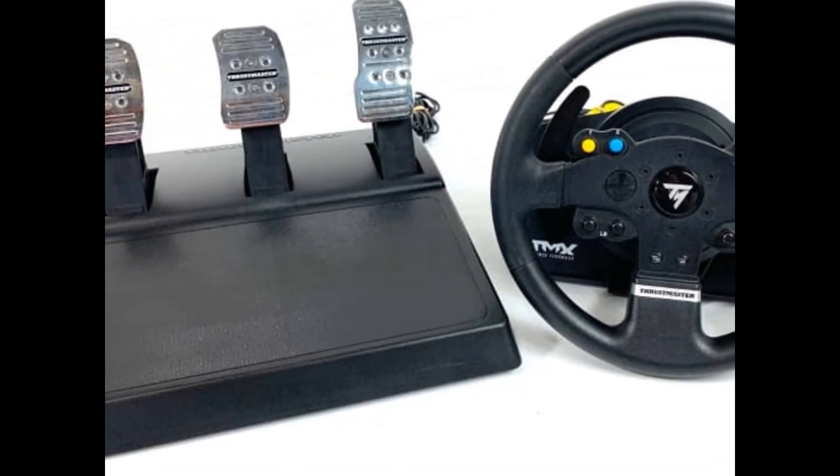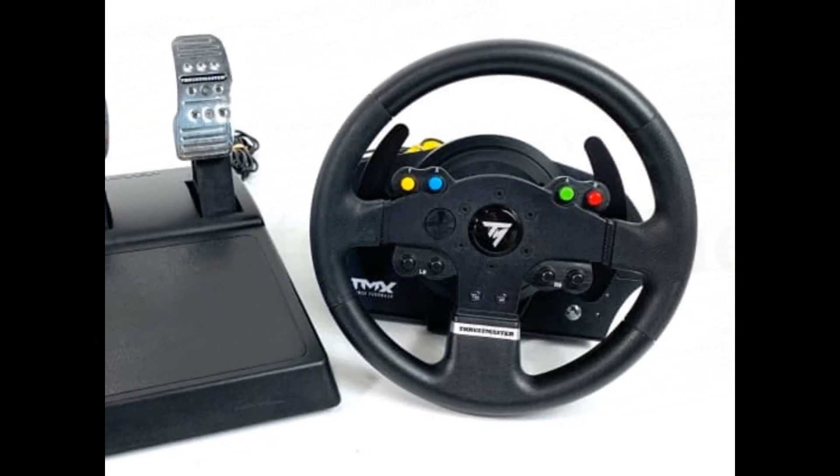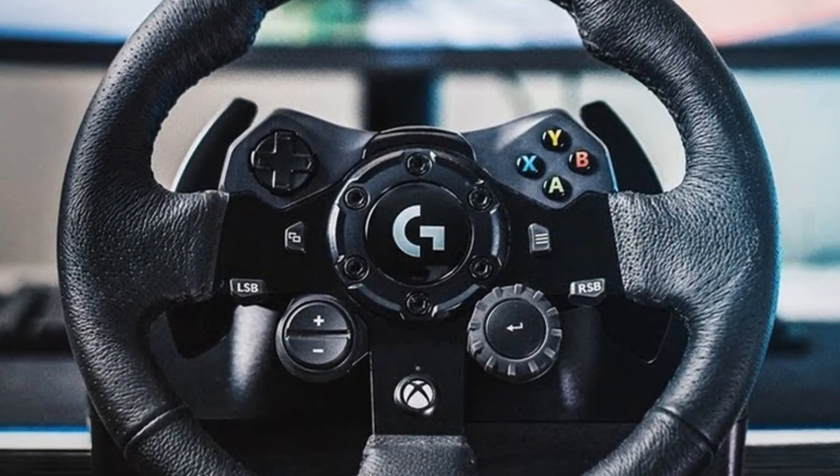Two large, wheel-mounted sequential paddle shifters. Built-in official buttons for Xbox One — Xbox guide button, view and menu. Official embedded software; the racing wheel is automatically recognized by the Xbox One.